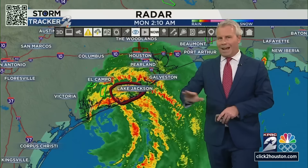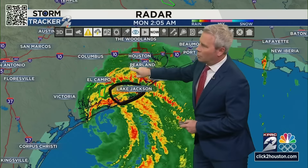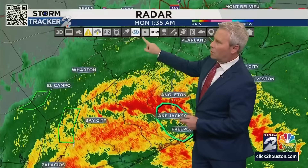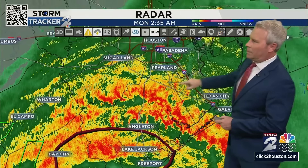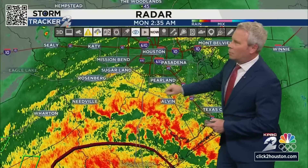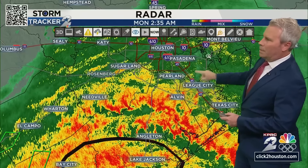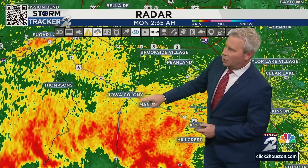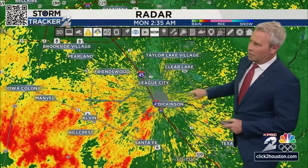It's 2:35 — meteorologist Justin Stapleton here. We're going to stay on the air at KPRC 2 and KPRC 2 Plus throughout the morning. I'm going to bounce around to a couple of other areas to show you what we're seeing across the region. We've got Sugarland over to Needville over towards Wharton, and looking at our south side there's potential for some heavy rain as well — anywhere from right outside of Pearland towards Alvin, Mount Bellevue, and from Sugarland down to Pearland.